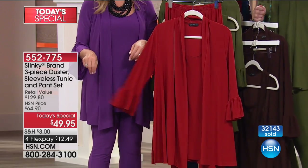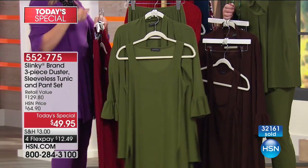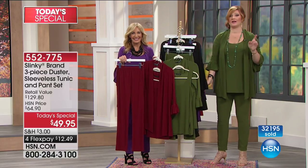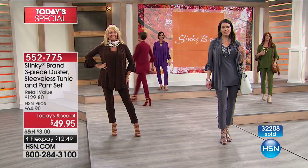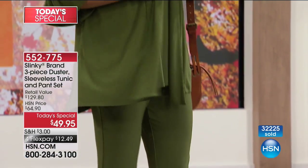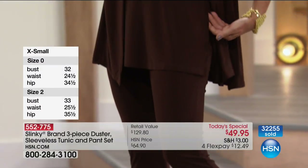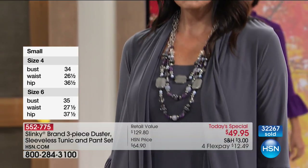We have it in the cinnamon — about 1,600 left. Then the color I am wearing, which is the olive — we've got all sizes, average and petite available. Your final color is the merlot, but we're looking at less than 200 — extra small through large — extra large has sold out. For the average, the duster is 31¼ inches in length and the tunic is 30½ inches; the inseam is 28 inches. For petite, the duster is 29¼ inches, the tunic is 28½ inches, and the inseam is 26 inches.